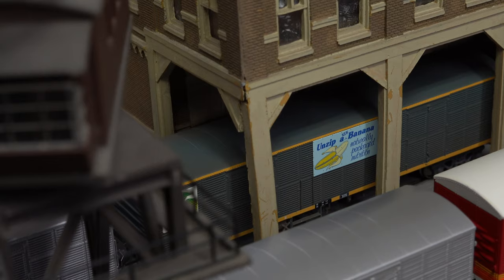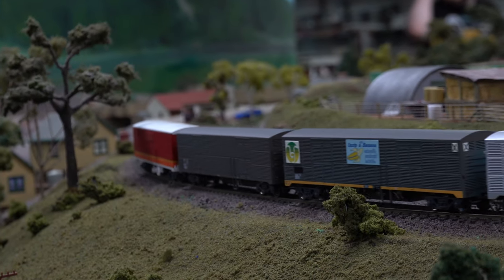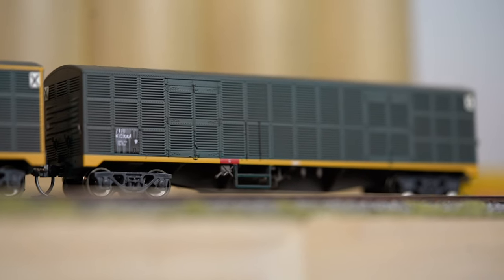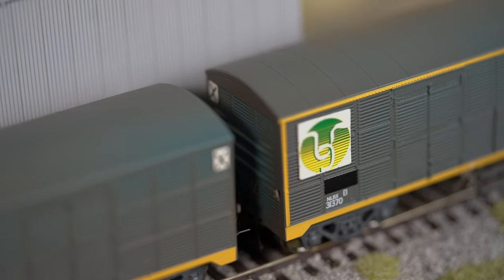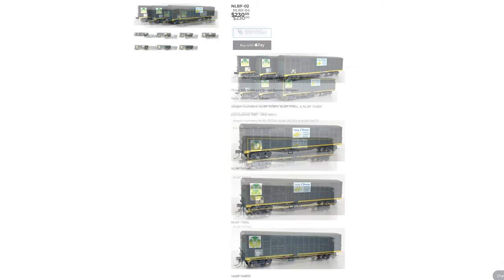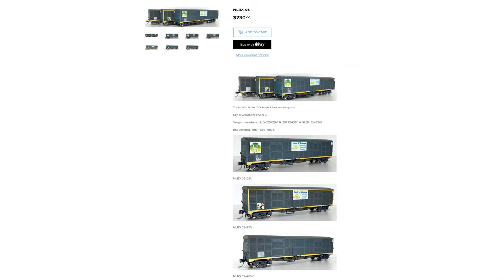Each of these vans was painted with various lining liveries, with no two vans actually being alike. They were equipped with two large signs on the sides — one being the Banana Growers Federation logo and the other the 'Unzip a New South Wales Banana' logo. Not all vans received both logos, and some that did lost them over time. OnTrack Models has produced three packs of three vans, each with its own unique colour scheme, retailing at $230 a pack.